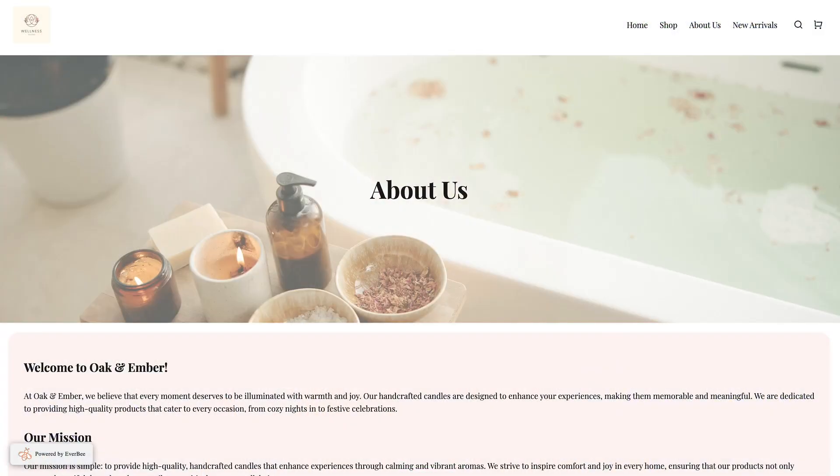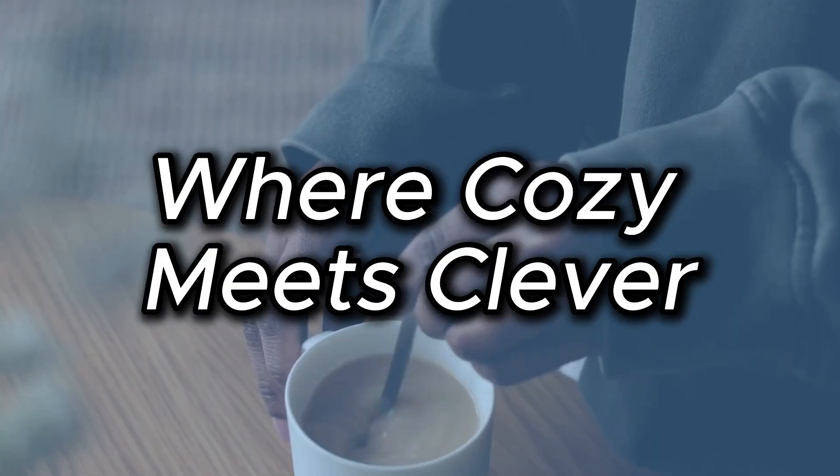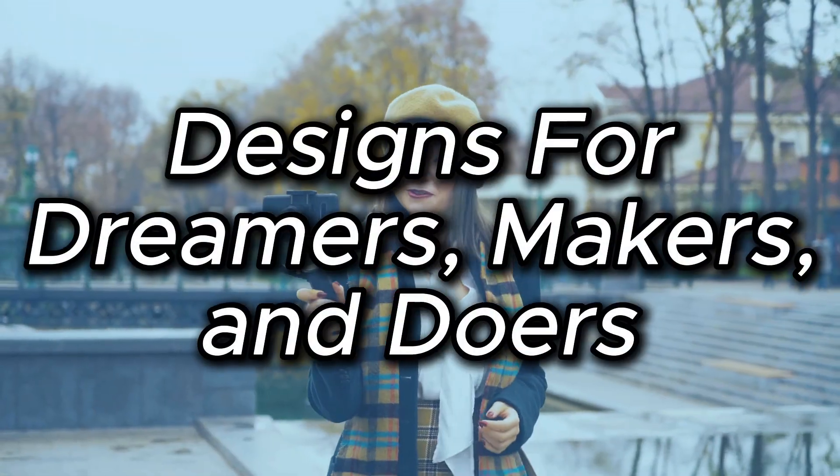Using our handmade candle shop example from part one, they chose a simple, aesthetically pleasing photo as their hero image and a simple about title. For you, this section could be something like 'where cozy meets clever,' 'crafted with intention,' 'made for joy,' or 'designs for dreamers, makers, and doers.' Think vibe over resume in this section.